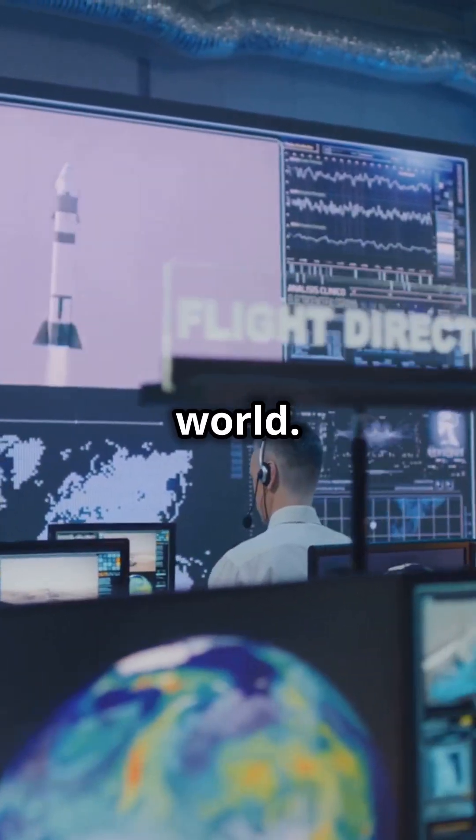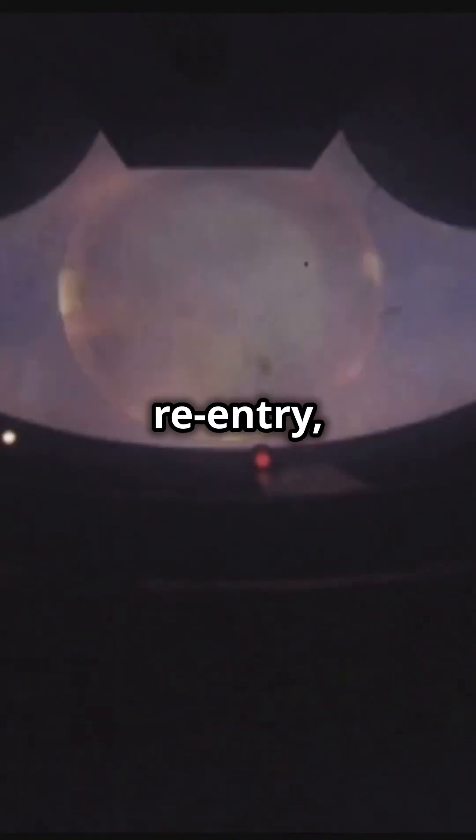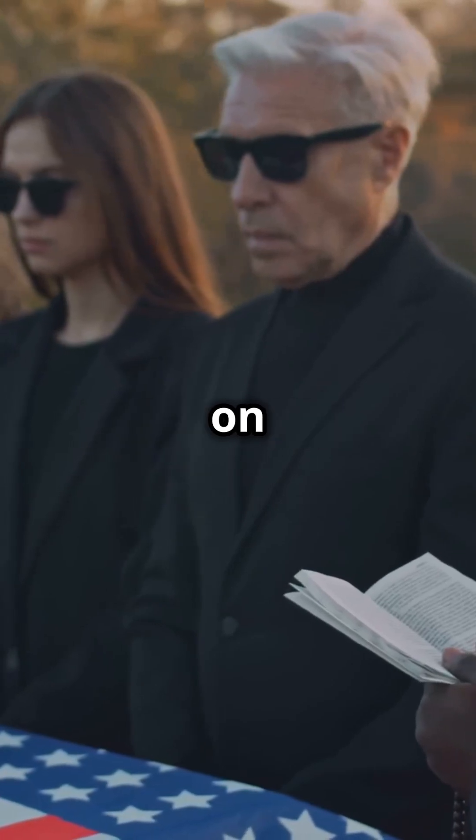The Columbia disaster shook the world. Here's what happened. On February 1st, 2003, Space Shuttle Columbia disintegrated upon re-entry, tragically killing all seven astronauts on board.